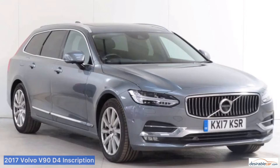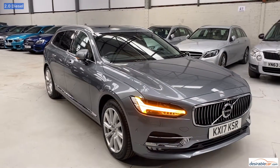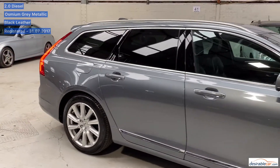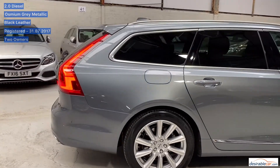Hello and welcome to our video presentation of this 2017 Volvo V90 D4 Inscription Auto here at Desirable Car in Colville. This car has a 2 litre diesel and is finished in osmium grey metallic with black leather interior. It was registered the 31st of July 2017 and has two owners from new. It has travelled 31,778 miles so far and comes with a full Volvo service history.